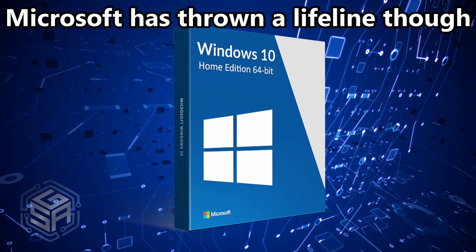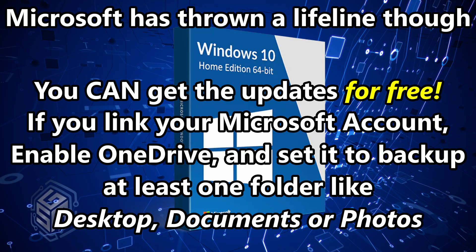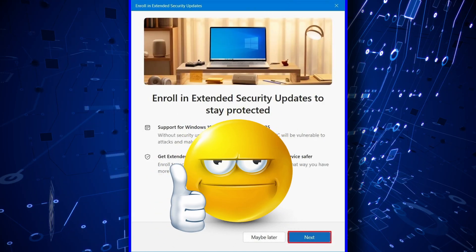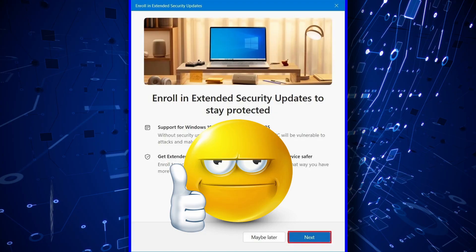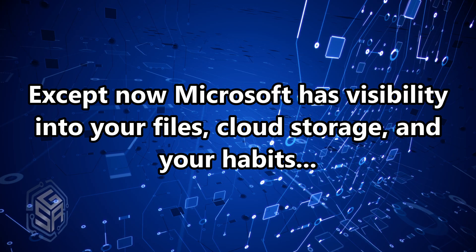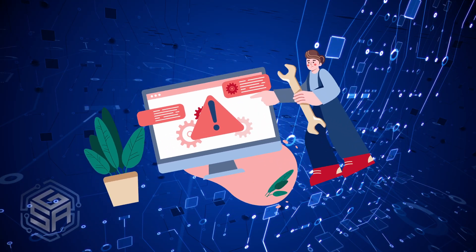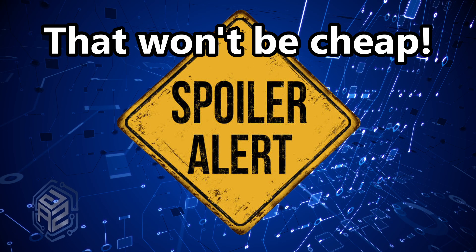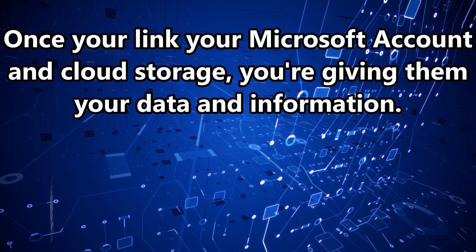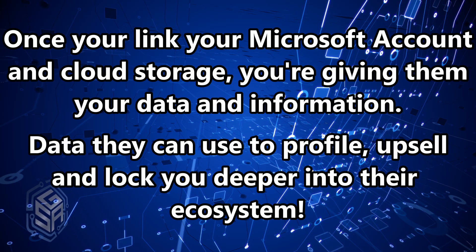Microsoft has a sneaky trick here. You can technically get the updates for free if you link your Microsoft account, enable OneDrive, and set it to back up at least one folder — like Desktop, Documents, or Photos. Once you do that, you're eligible for the ESU program. Sounds great, right? Except now Microsoft has its claws in your files, your cloud storage, and your habits. And if you don't like that idea, your only other option is to pay an IT shop to patch things manually — and that won't be cheap. Once you start linking your Microsoft account and cloud storage, you're feeding them more than just $30. You're handing them valuable data they can use to profile you, upsell you, and lock you deeper into their ecosystem.